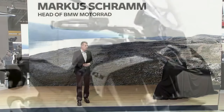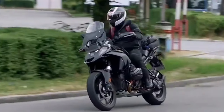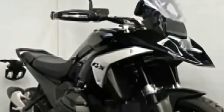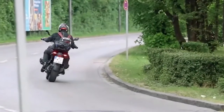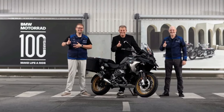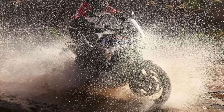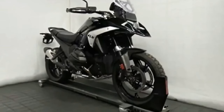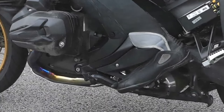A look at the same BMW site on August 14th, 2023 also shows American market pricing for other 2024 models: the R1250GS Adventure will be $21,440, the R1250R will be $16,040, and the R1250RS will be $16,690.